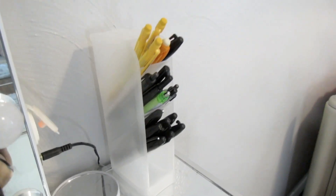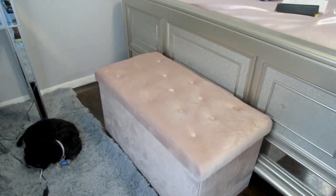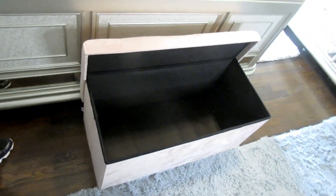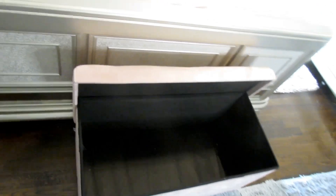This is called an ottoman — I got it off Amazon. It can be used for anything. Oh yeah, don't mind my dog; he just be chilling. I personally don't have anything in here at the moment — I just thought it looked cute for my room — but extra storage is always a plus.